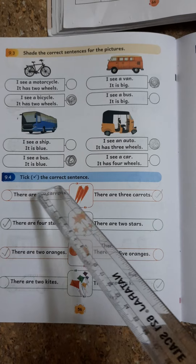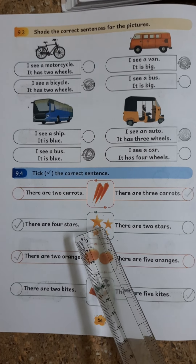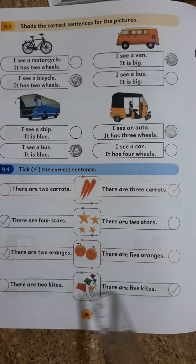9.4. Tick the Correct Sentences. There are three carrots. There are four stars. There are two oranges. There are five heads.